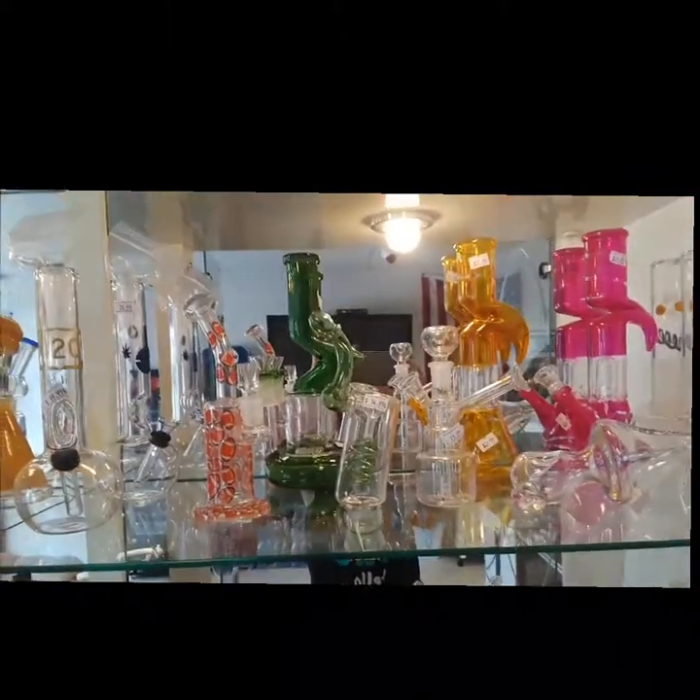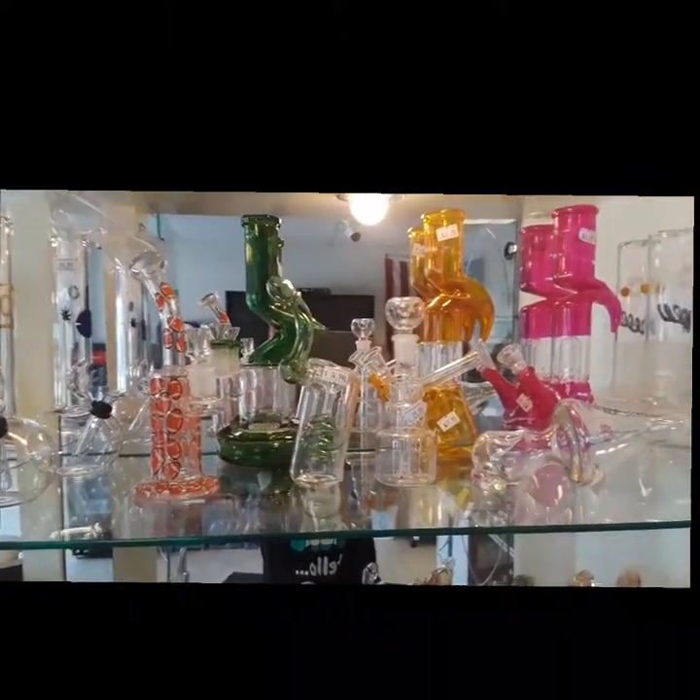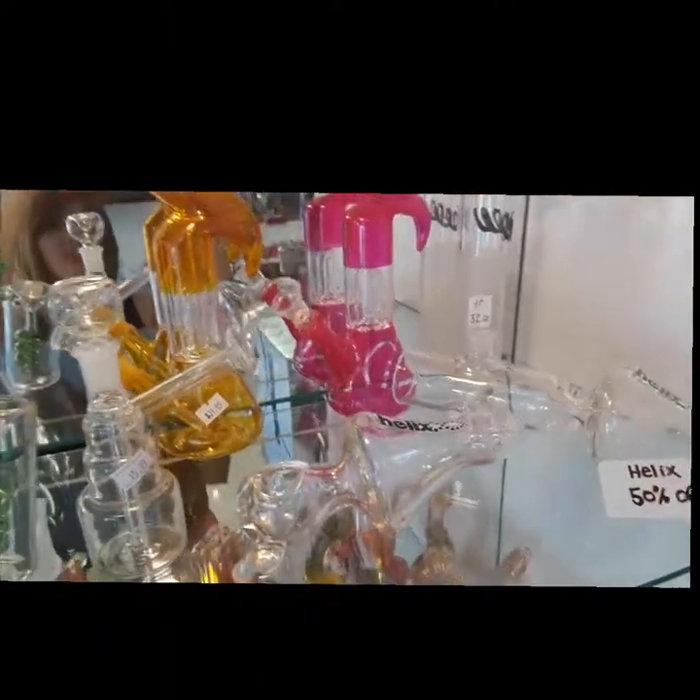We have some water bongs up here. We have 50% off of these Helix pieces.